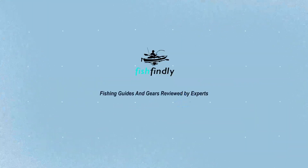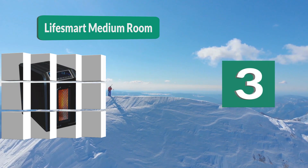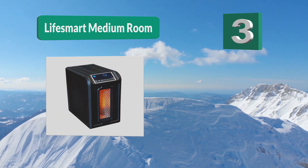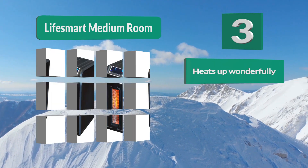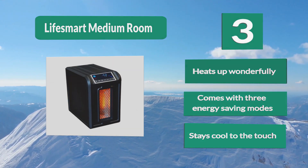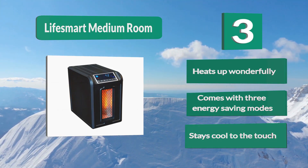Number 3: Life Smart Medium Room. This heater isn't exactly energy efficient, but it does come with different energy saving modes that not only help counteract the 1500-watt demand but also help you heat smaller rooms by reducing its power. Weighing only 12 pounds and equipped with handles, it heats up wonderfully, comes with three energy saving modes, and stays cool to the touch.